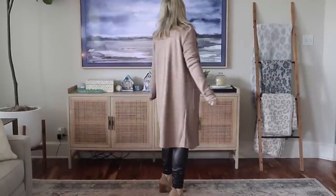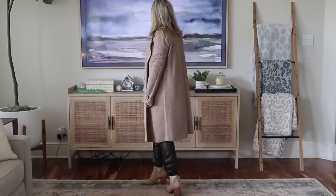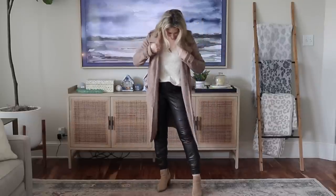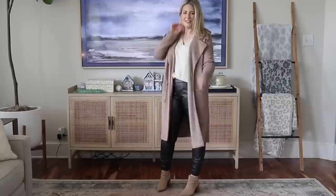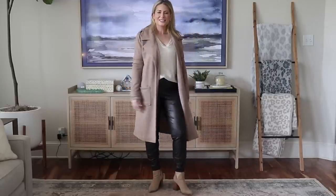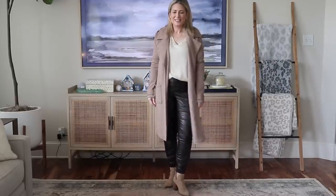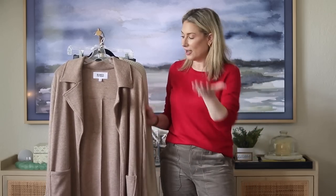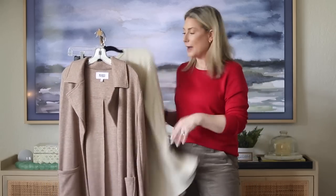A trench coat is a classic closet staple, but wearing a full jacket inside is a little much for me. What I love about this knit version is it gives you the trench look but softens everything. It's all about pairing soft fabrics — the soft knit cardigan, the soft tunic top — with the bolder faux leather joggers. If you want a more edgy version, wear this in black, find a black top and black Chelsea boots, and you have an entirely different look.